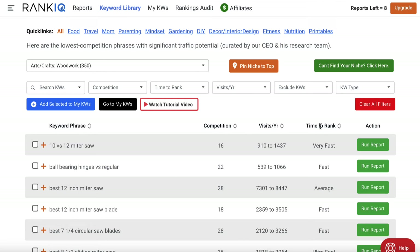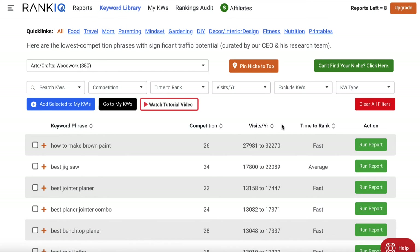Now obviously terms like 'very fast' and 'average' don't have a strict definition, but you get a basic idea. You can click on the columns and change how they're presented — highest or lowest visits per year, fastest or slowest time to rank. If you can't find your niche you can click the green button and enter some keywords related to your content and it will bring up keywords for you. But 99% of the time you should find something from the drop-down.